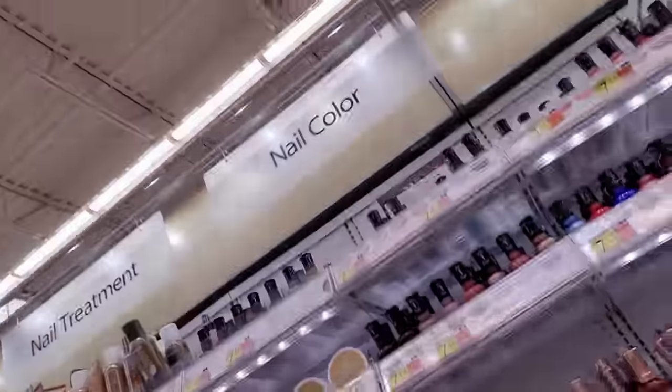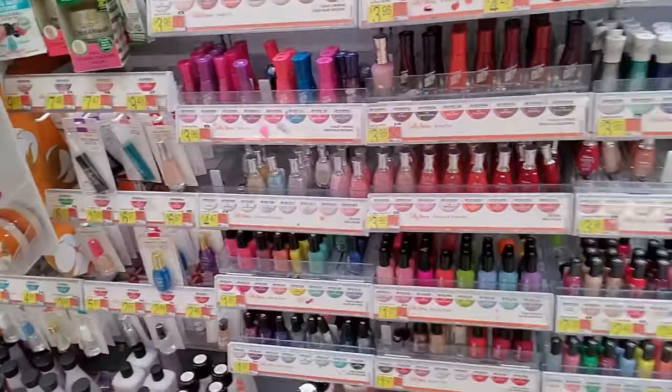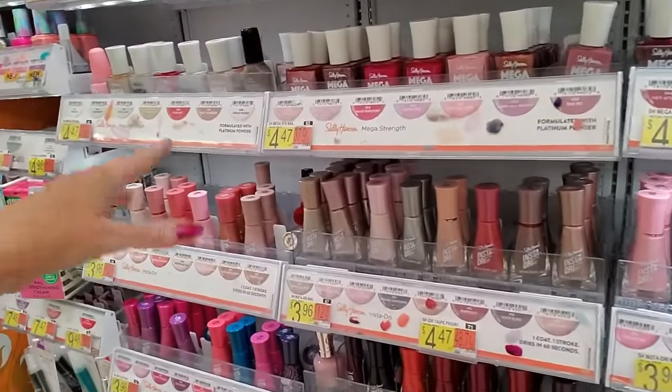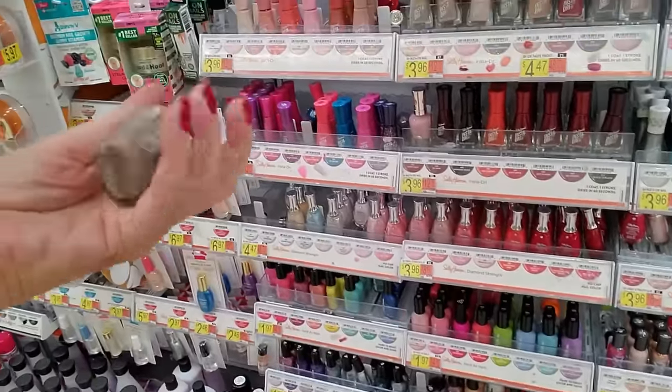Hey, it's good to see you. Today we are in Walmart and we're going to take a look at this nail polish. It's been a while. Well, for a long time when you'd come over here, there'd be nothing over here because all the nail salons were closed. So people were doing their own nails and they were buying out everything.